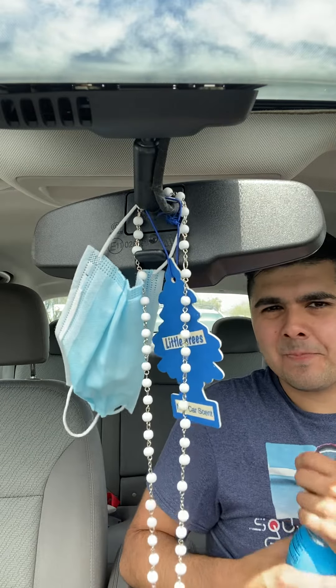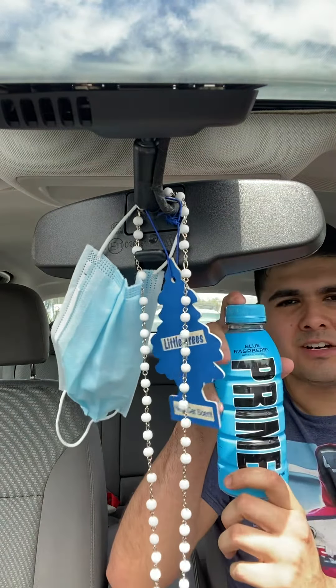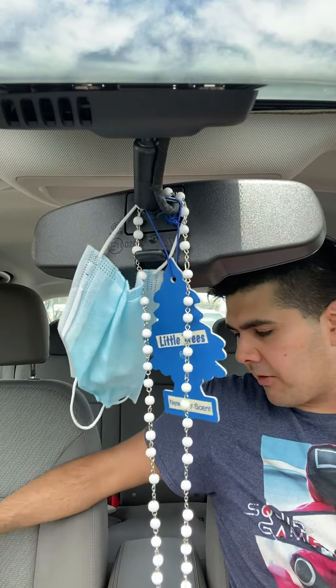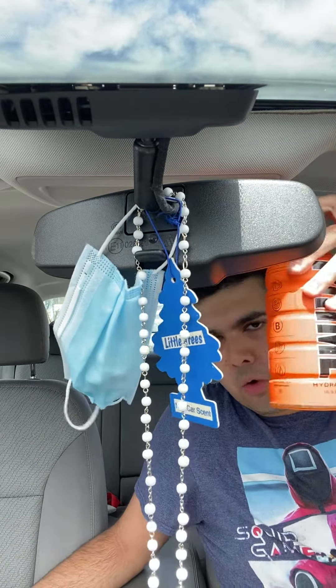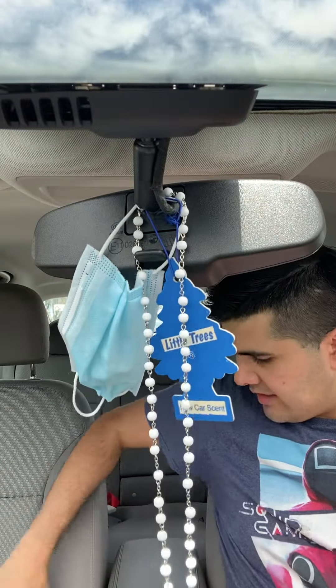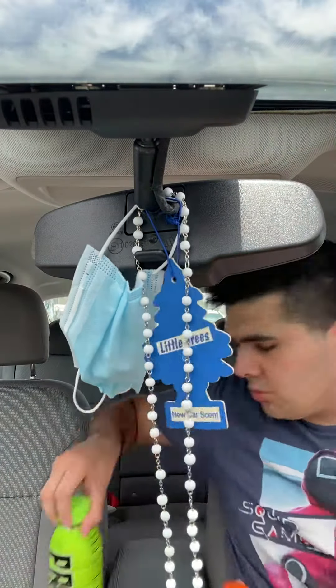Surprisingly enough, the best flavor out of everyone is not my favorite. If I had to rank them quickly: orange first, tropical punch second, lemon lime third, and blue raspberry last.